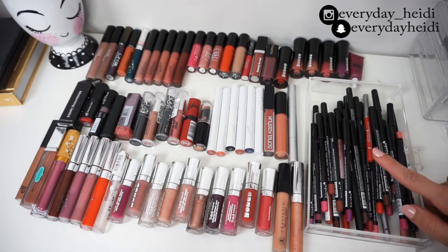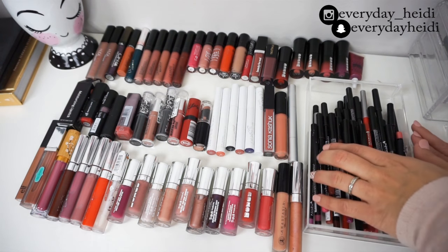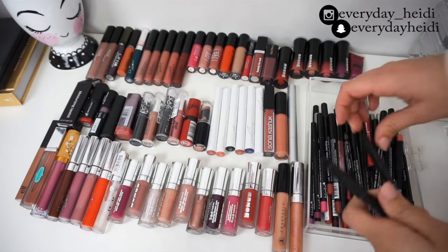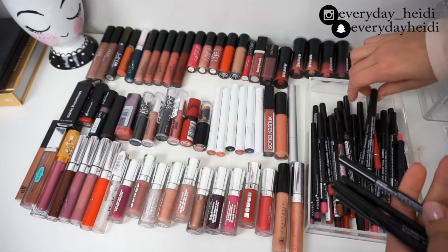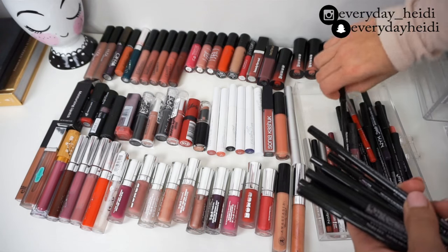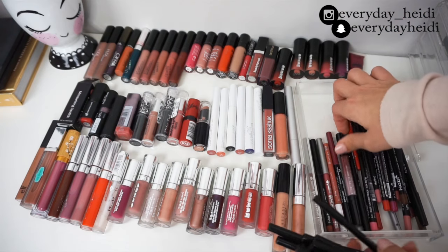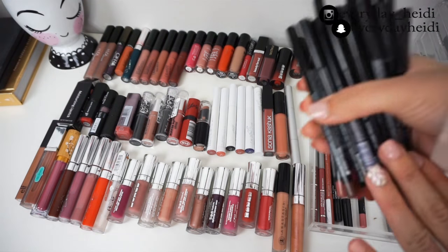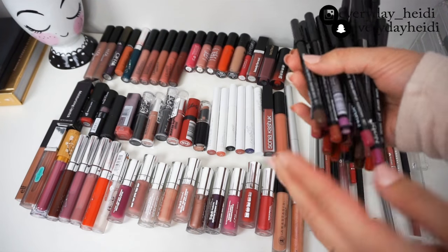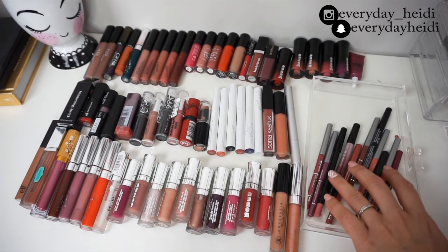I want to start with lip liners because I already know I'm going to get rid of almost all of these. These no-name brand ones I'm going to take them all out — I bought these on Amazon, it was like a pack of about 50. They're just not very good; they're very dry and they tug on my lips when I try to apply them. I need to replace them with lip liners that actually work. I'm not going to swatch them, I'm just getting rid of all of them.